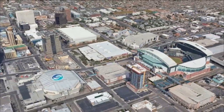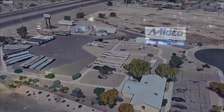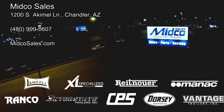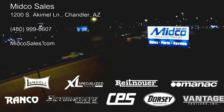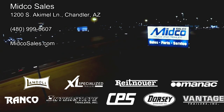Mitko Sales is located in Chandler, Arizona, just a few minutes outside of Phoenix.